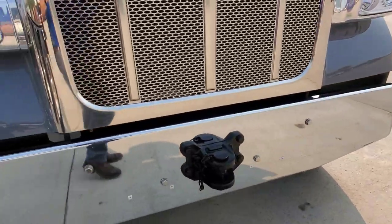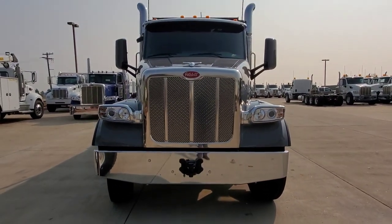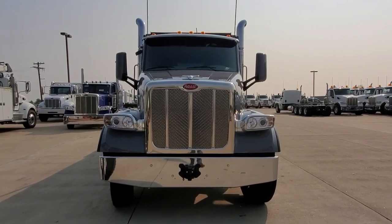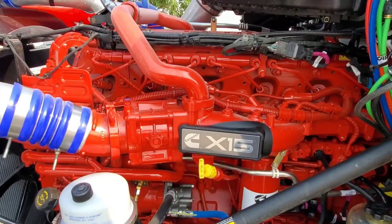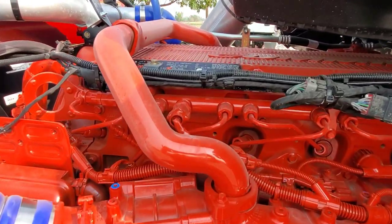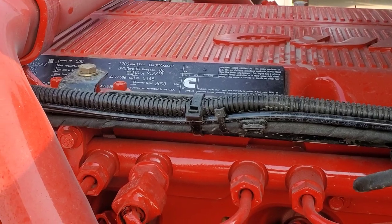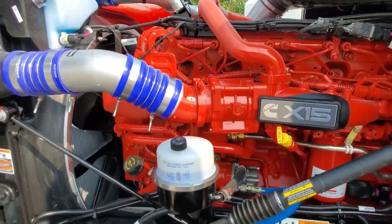It's got the heavy pinali on the front, dual exhaust, and a real nice stance to it. 500 horse, 1850 torque.